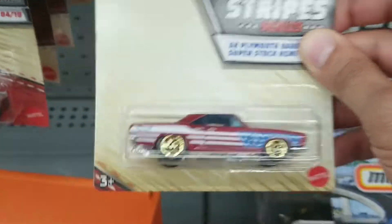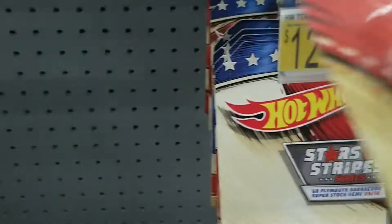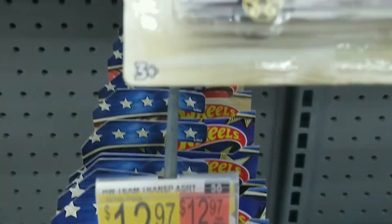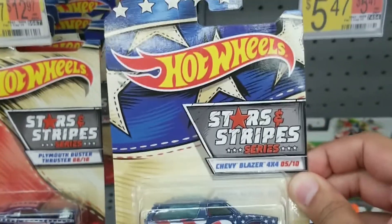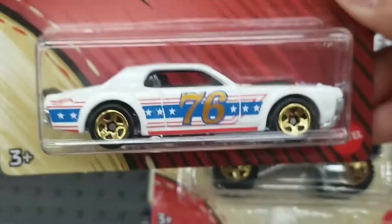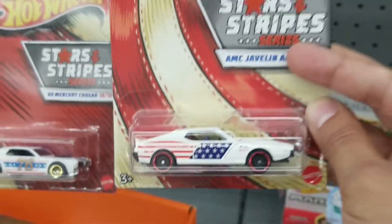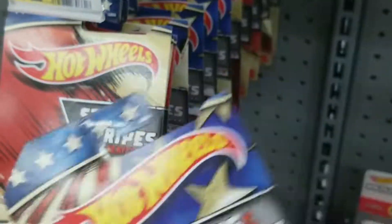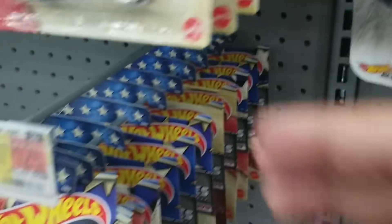They did have the Stars and Stripes set, and they had a lot of them, which is nice. It's a pretty decent set of cars. You see the Plymouth Duster, and we have the Pontiac GTO, and a nice Chevy Blazer 4x4 — I think that's the first time I've seen that one. But it was pretty fully stocked. We do see the AMC Javelin. It's not bad. So it's kind of nice to see some other stuff after the main lines were disappointing.